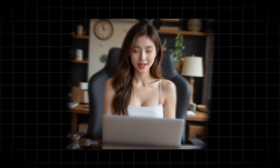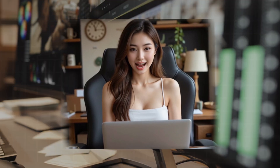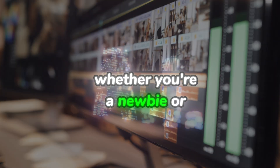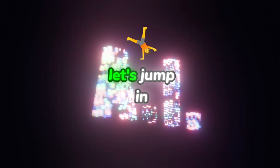Hey everyone, welcome to AI Made Simple, where we turn tech confusion into creative confidence. I'm Skye, and today we're tackling part one of our series: How AI is Revolutionizing Video Editing. Whether you're a newbie or a pro, you'll learn tools to cut hours off your workflow. Let's jump in.